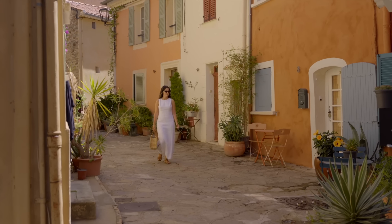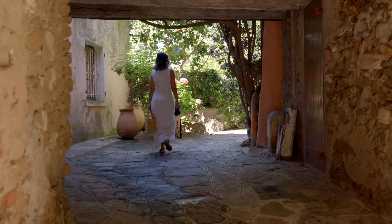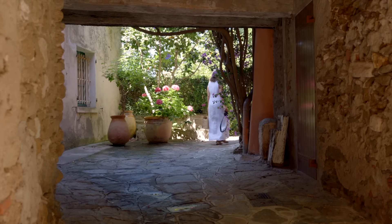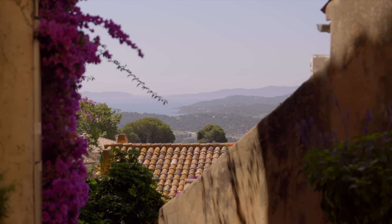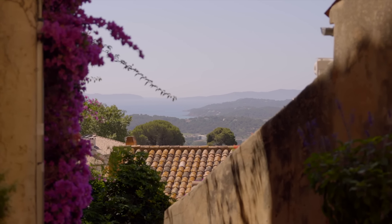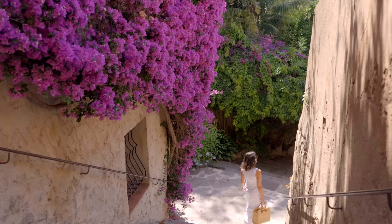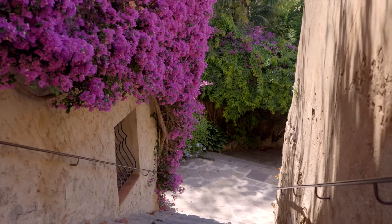What I most love doing in these villages is just wandering about them with no particular destination, enjoying the little details, the picturesque corners, the flowery facades and the glimpses of views in between the buildings. And it is on this ramble that I want to take you today.